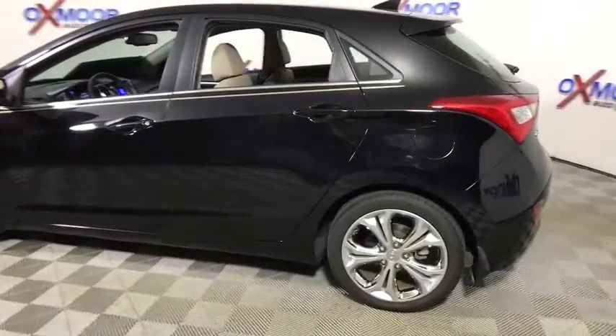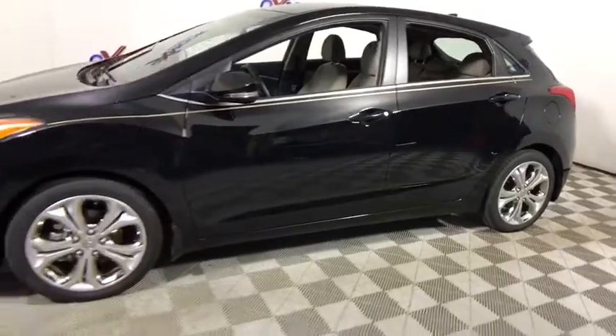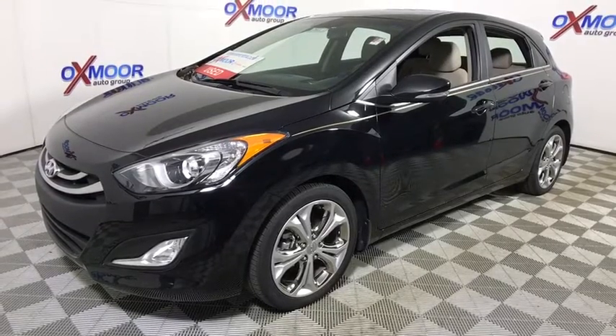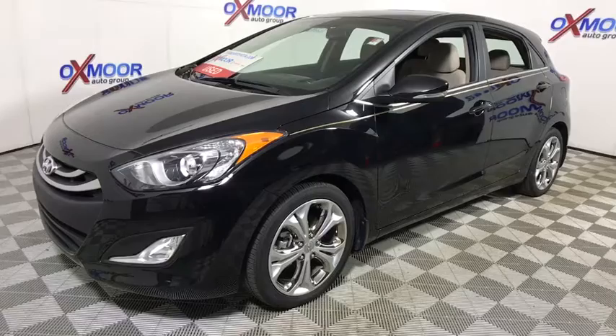The 2015 Hyundai Elantra. The Elantra boasts the most interior room in its class and gets an exceptional 35 mpg. With its luxurious standard features, the Elantra is an easy choice. This vehicle has less than 10,000 miles.